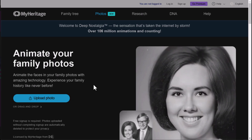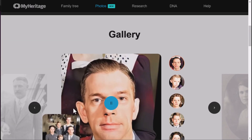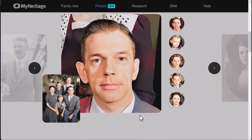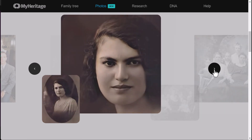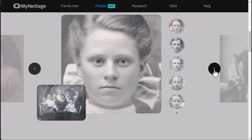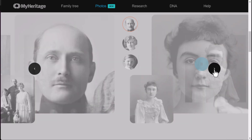Introducing Deep Nostalgia, the AI-powered virtual time traveler that will make your ancestors come alive, or at least make them look like they're doing the Macarena. With Deep Nostalgia, you'll never have to worry about boring family photo albums again. Let our AI take over and animate your ancestors, bringing them to life in a way that even Marty McFly would be impressed by.